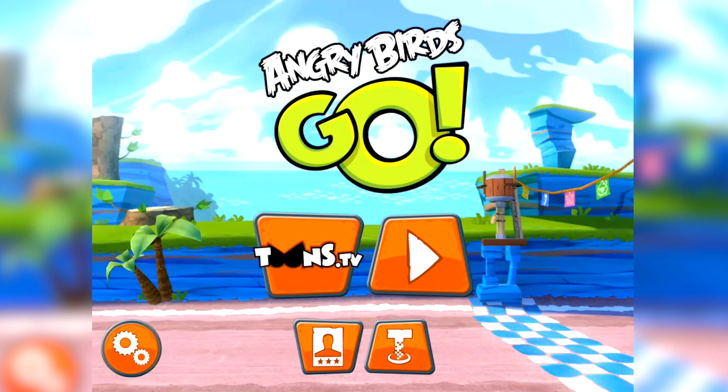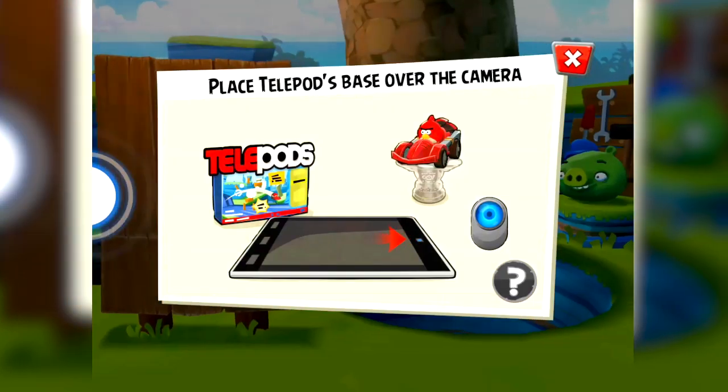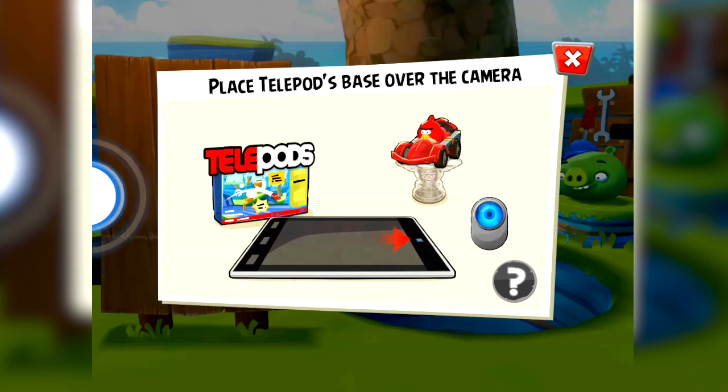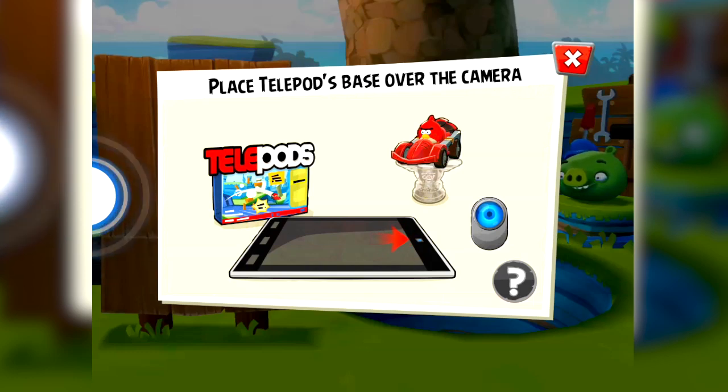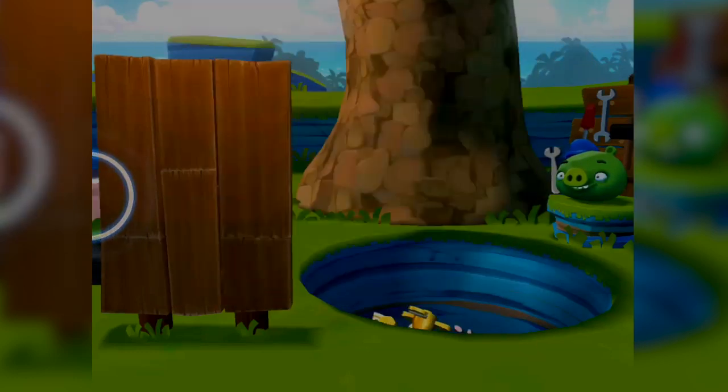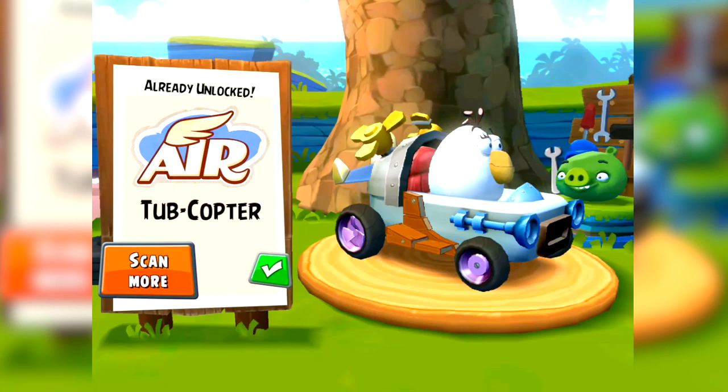So today, we're going to look at Matilda's kart. As we've done before, we're going to use the telepod for this. For those unfamiliar, it's pretty self-explanatory from the picture. You buy a physical toy, put it on what looks like a plastic NASCAR trophy, which has a magnifying glass in it that magnifies a QR code on the bottom of the kart. Place it over the camera on your device, and by magic, it can see the kart.